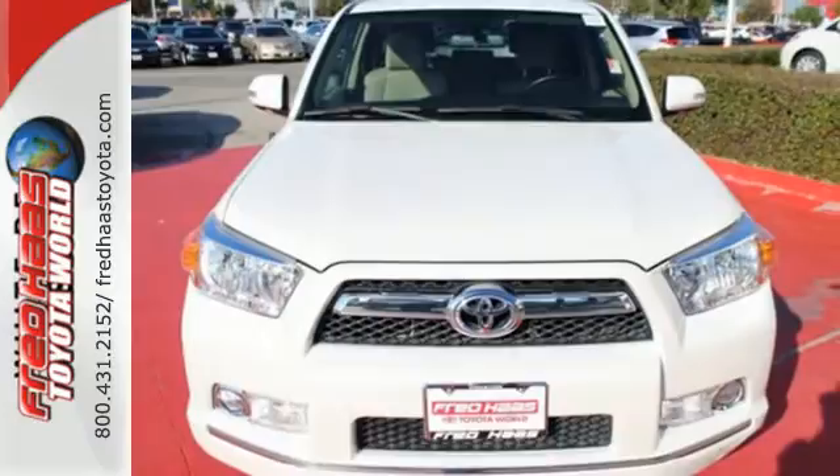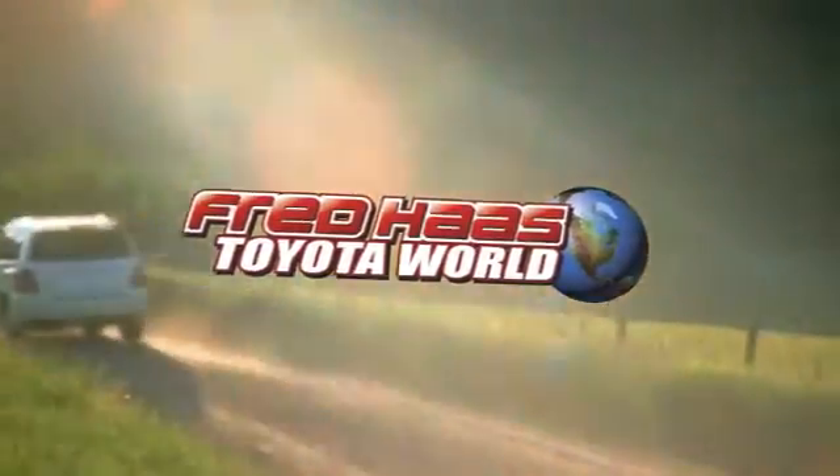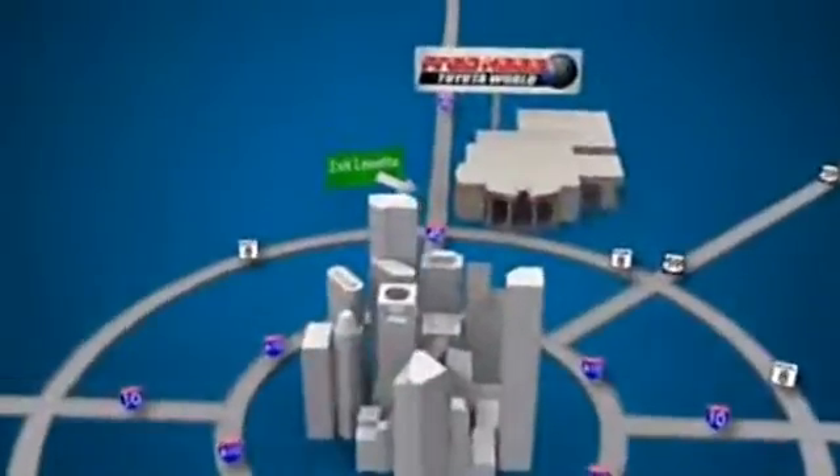Come check it out today. Fred Haas Toyota World has been a hallmark of our community for more than 40 years, easy to find on I-45 North at Luetta, just two miles north of 1960.